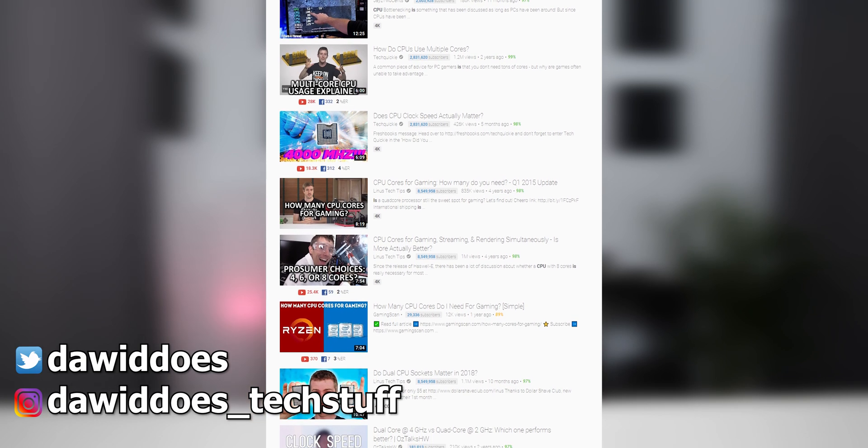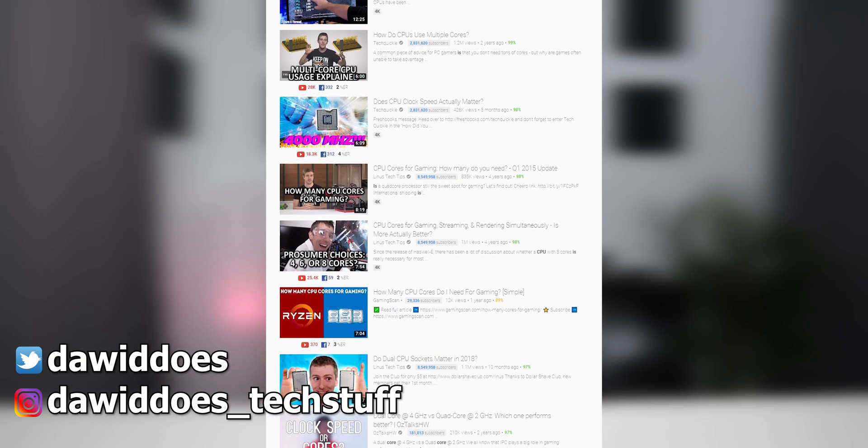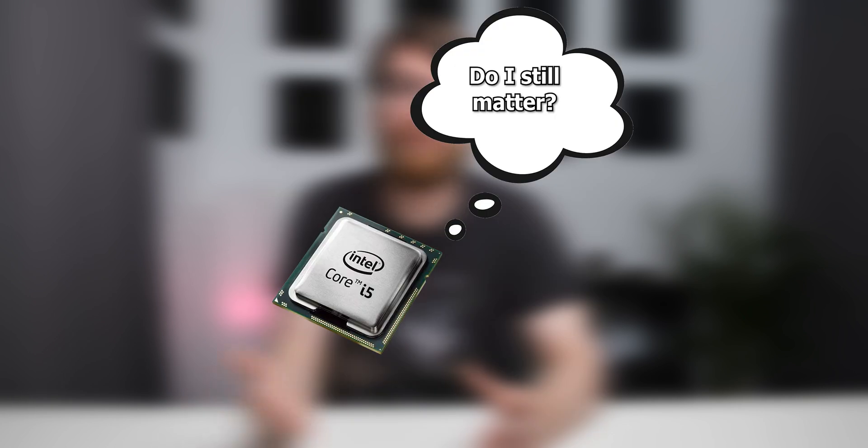It seems that every year, every single tech YouTuber releases a video about whether or not core count is important for gaming. So I decided to do my own tests, and it seems that it doesn't matter — unless you have one specific configuration, which means it is important. So yes, it does matter in 2019.